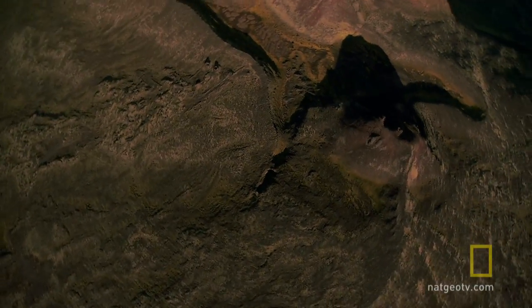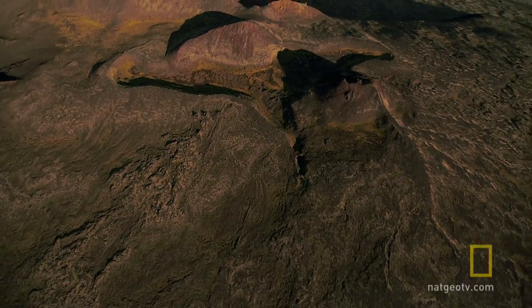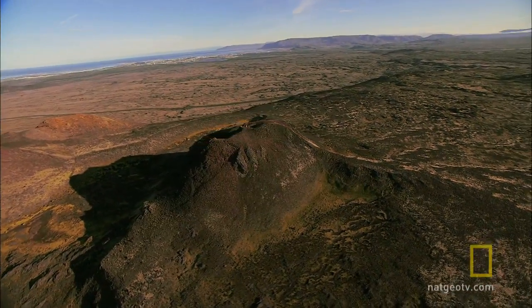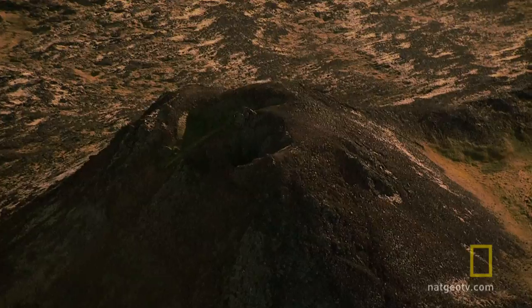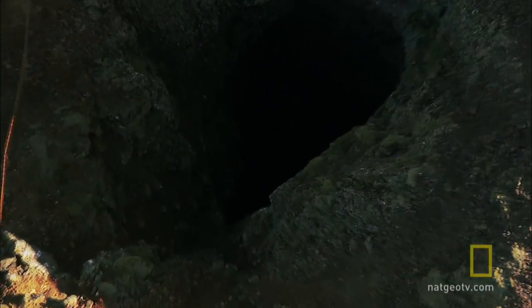Bringing scientists underground could be a first step in understanding what happens inside a volcano. Not far from the 2010 eruption site, another of Iceland's volcanoes offers just that opportunity. The Thrihnjukagigur volcano is the only place on Earth where humans can descend into a volcano's magma chamber.